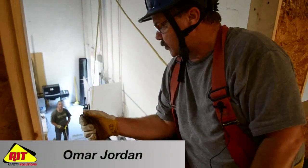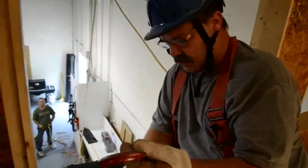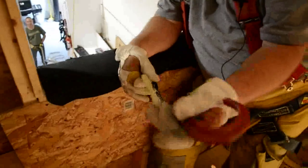Omar Jordan, IT Safety Solutions, back again with our preferred technique for exiting the window. This time we're going to use a hook as opposed to a remote anchor.